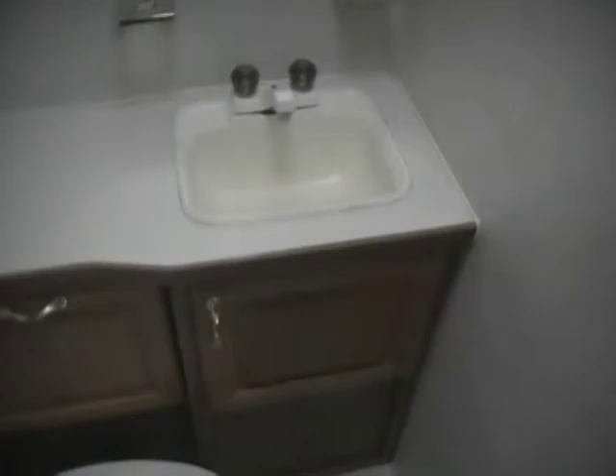As we step up into the bedroom-bathroom area, you've got a walk-through bathroom. Got a tub and shower with skylight, and directly across from the tub you've got an RV toilet. There's storage, a vent fan, and of course heat and air in here as well. It's got a solid door to shut the bedroom and bathroom off from the rest of the RV.